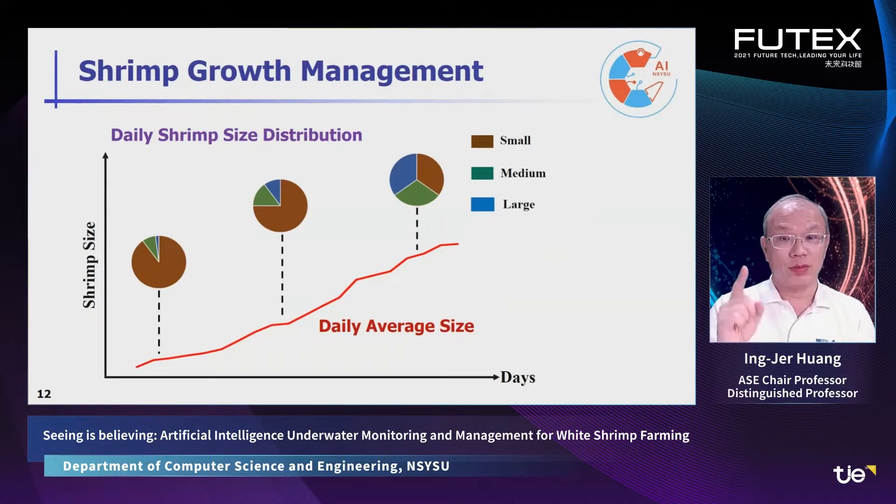First, we can observe the average growth of each stage. Secondly, we can further analyze the size distribution as days go by, to see how each group changes its population — so you know if each group grows up normally and when you will have enough population of a particular size for you to harvest.